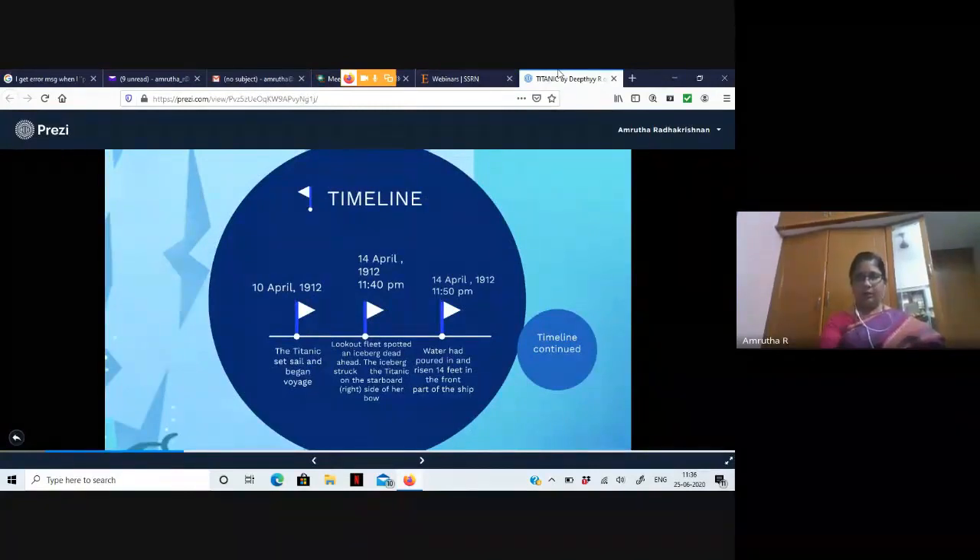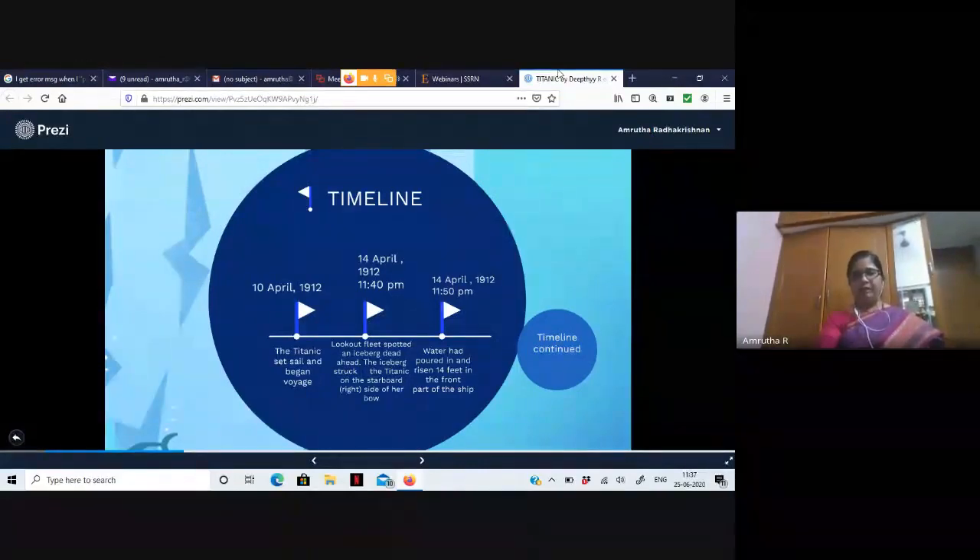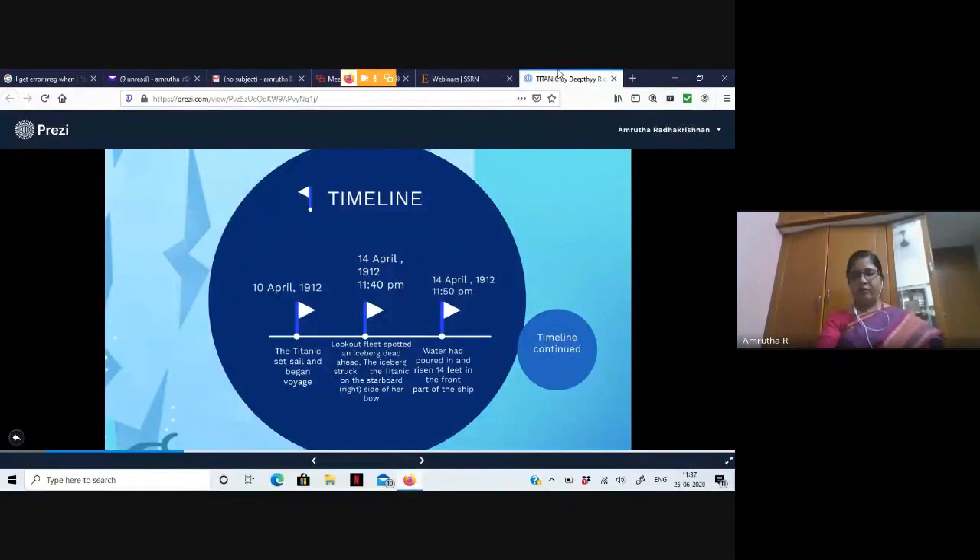The timeline: on 10th April the Titanic set sail from England to the US. On 14th April at 11:40 PM, the Titanic got a warning that there was an iceberg ahead. There was human error involved — the radio operator had been receiving messages about the iceberg earlier but was busy sending messages for first-class passengers and chose to ignore them. By 11:50 PM, within 10 minutes of the warning, water had poured in and risen 14 feet in the front part of the ship.